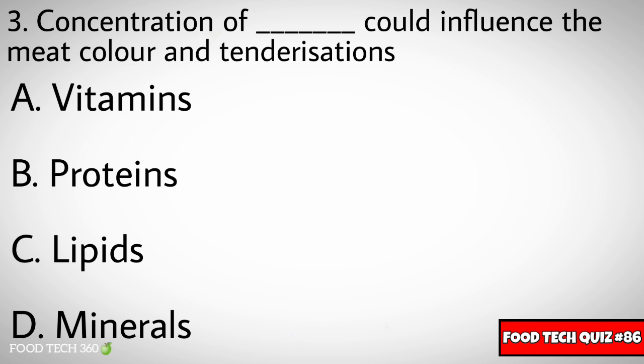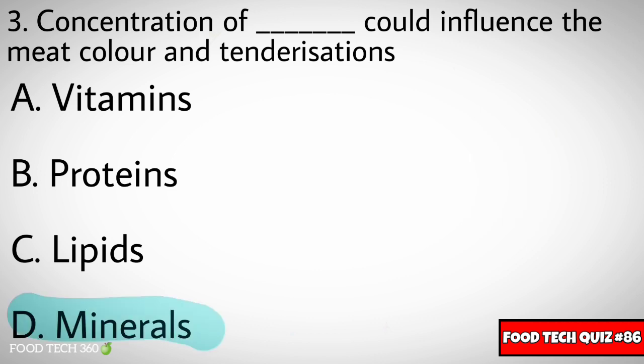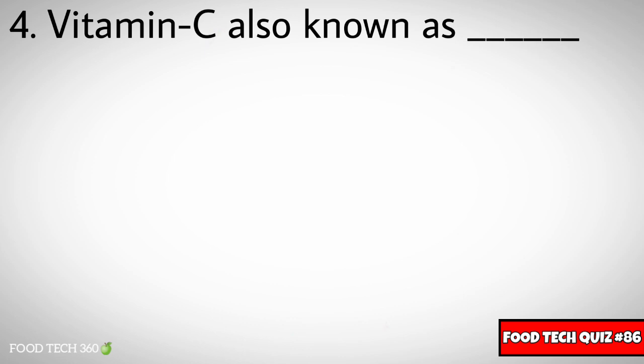Question number three: Concentration of dash could influence the meat color and tenderization. Options: A) Vitamins, B) Proteins, C) Lipids, D) Minerals. Correct answer: D) Minerals.